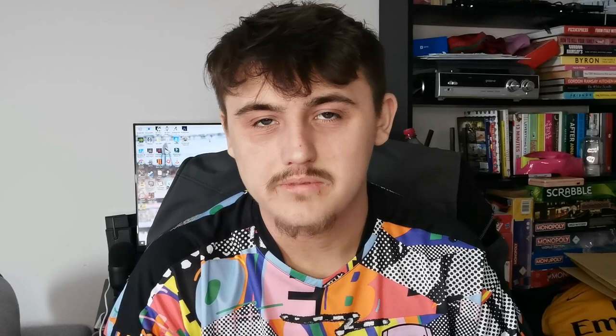Thank you guys for watching today's video. Here's the total of what the box cost me and how much I'd make if I resold all these shirts, taking condition into account. Most are pretty decent despite the wear, so I think I'll definitely make a profit on this box. Hope you guys enjoyed today's video — see you next time, peace out.